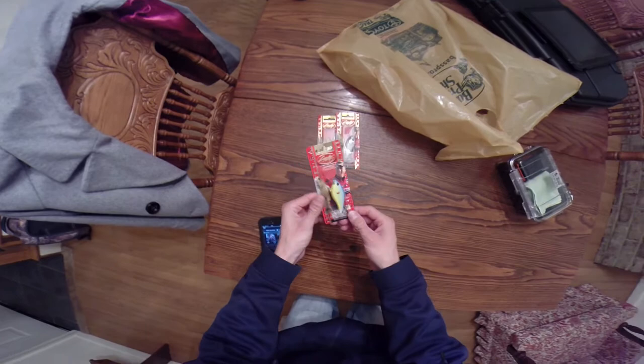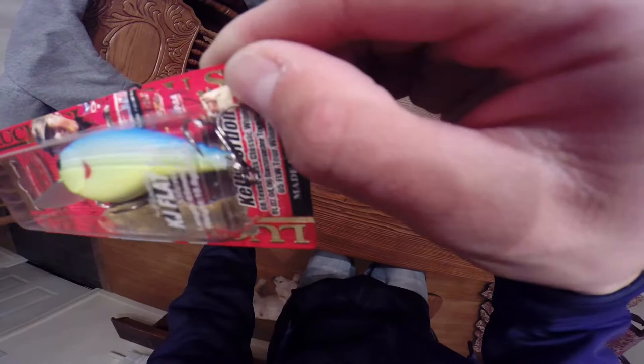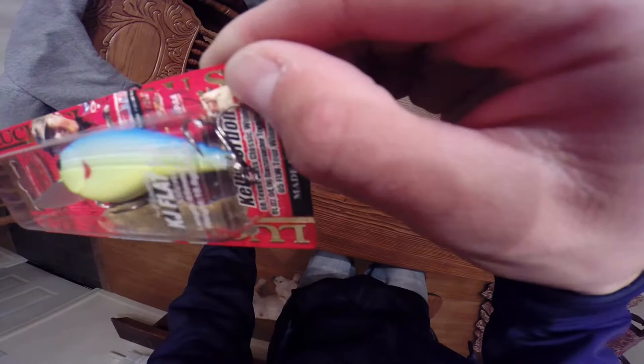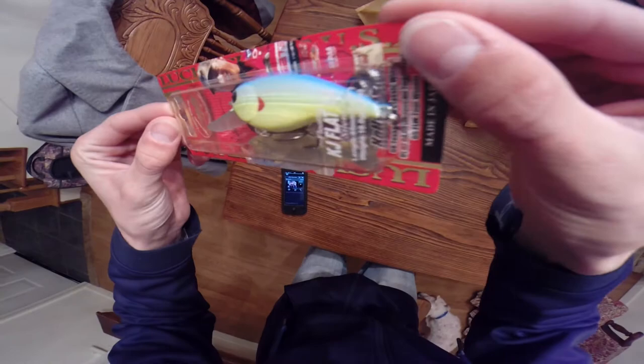I got three Lucky Craft baits here that I'm going to try out. These are the Flat CB models — they're the Kelly Jordan editions. This one is like a blue chartreuse, real nice color. They're the Flat 1.5s. Really nice. They've got a real tight wobble to them for the cold weather — look good.